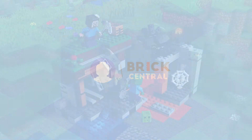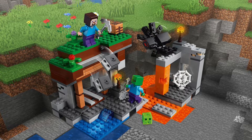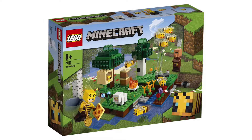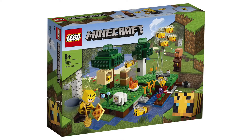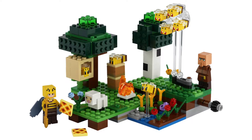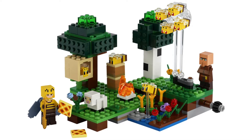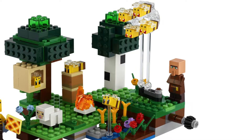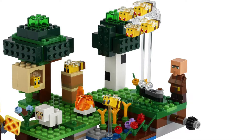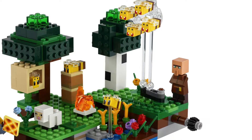Hey, what's up guys! Today two new LEGO Minecraft sets were found on a Dutch toy store's website. So this is the first one — it's called the Bee Farm and has set number 21165. 238 pieces are included in the box and it looks like there's an interesting feature to do with bees at the back of the build. Unfortunately we don't have any images indicating what happens when you turn that cog, but I guess that the bees spin round and change the direction that they're facing.